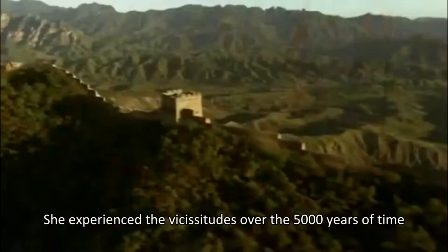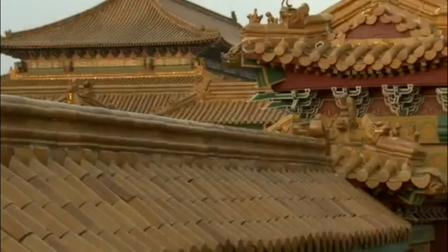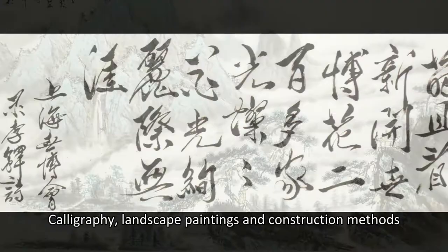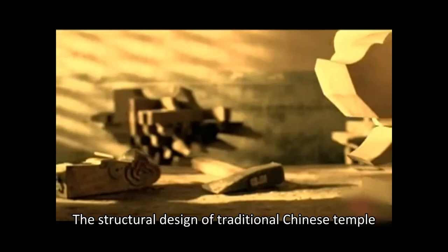China has a long history. She experienced the vicissitudes over 5,000 years of time. Such rich heritage has enabled all kinds of tangible and intangible culture, including calligraphy, landscape paintings, and construction methods. Today, we are going to talk about the structural design of traditional Chinese temples.